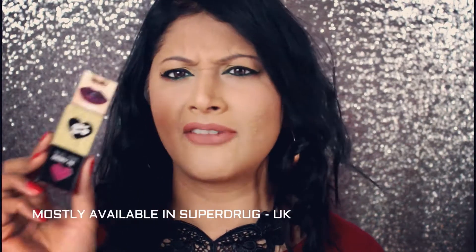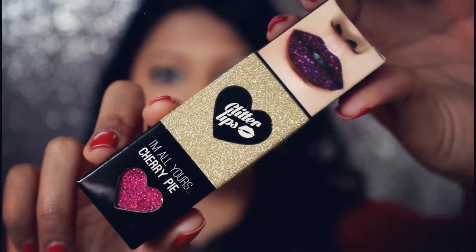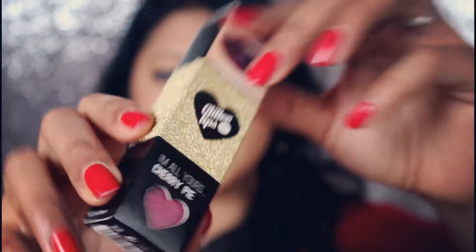I really wanted to give this a try and see whether what they claimed — a high shine glittery lips for festivals, Christmas, or any function where you want that really high shine glitter look — holds up. They said this will help you achieve that and at the same time last all day. This is what the packaging looks like, and what I got is Cherry Pie.